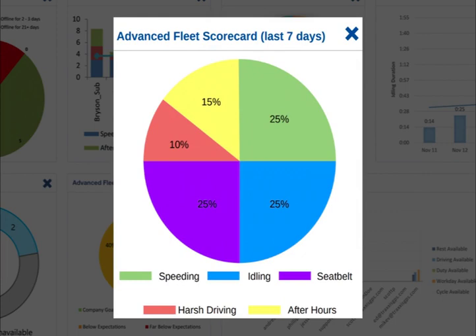To evaluate your entire fleet, we have the advanced fleet scorecard. This simplified pie chart displays the fleet performance level as it pertains to your company vehicles and the percentage of those that are meeting company goals, meeting expectations, below expectations, or even far below expectations. It's a summary report based on where your vehicles or drivers perform on the entire performance scale, as measured by individual driving events and associated weighted scores.